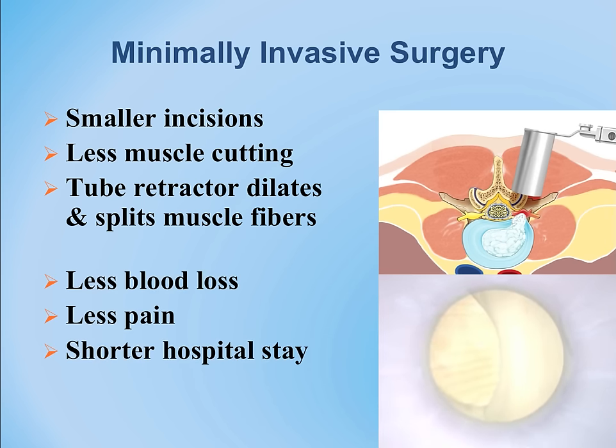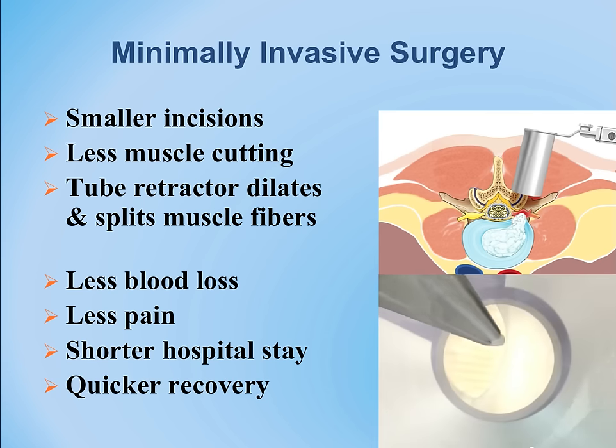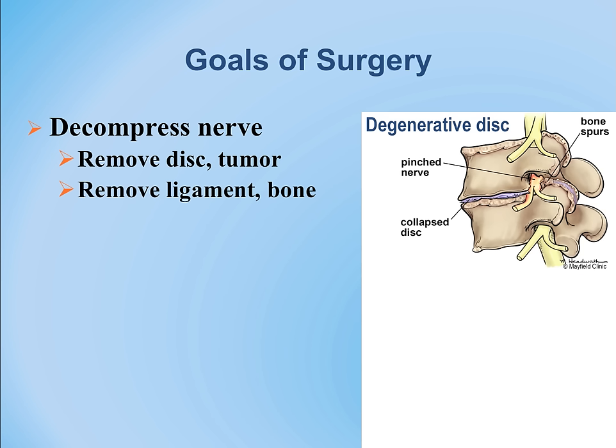Specifically, we are talking about degenerative disc disease. The disc is a layer of cartilage and ligament between each of the vertebrae. The vertebrae are like stacked boxes, and the disc acts as a gasket with some elasticity.